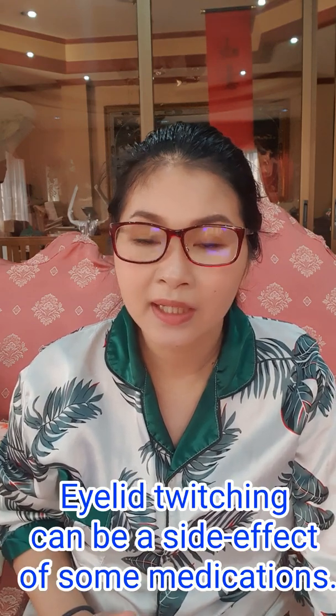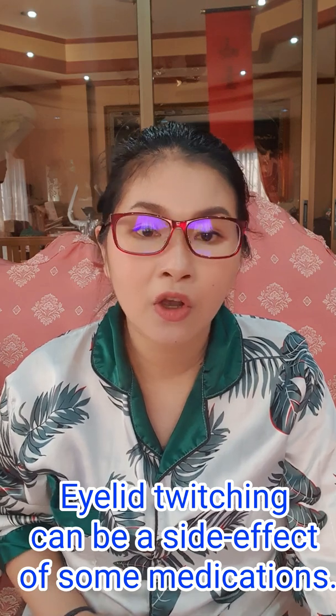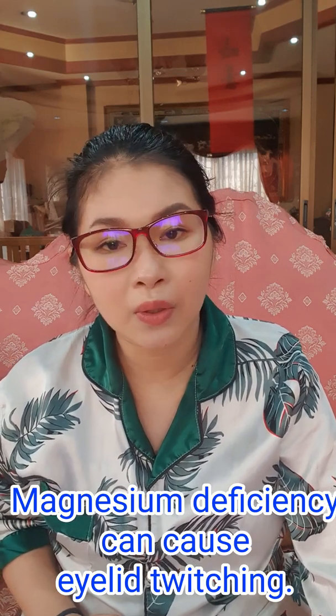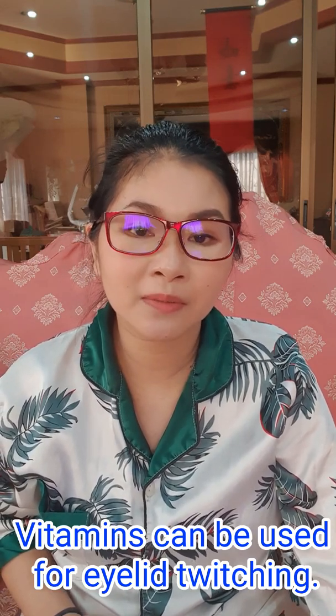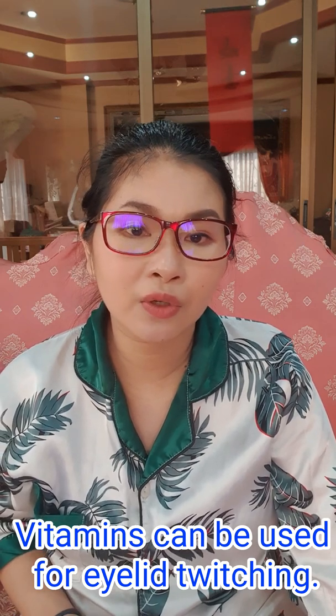Eyelid twitching can also be a side effect of medications you are taking. It's very common with medications for Parkinson's disease, chemotherapy, or tuberculosis — medications that can affect your nerves and cause your eyelid muscles to twitch involuntarily. Sometimes it can also be due to a nutritional deficiency, commonly magnesium. Your eye doctor can check what medications you've been using and may prescribe vitamins or nutritional supplements to help alleviate your eyelid twitching.